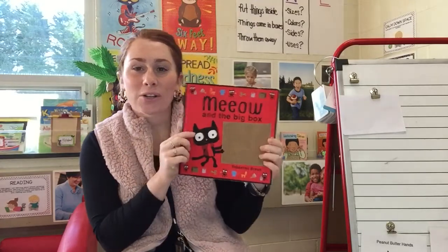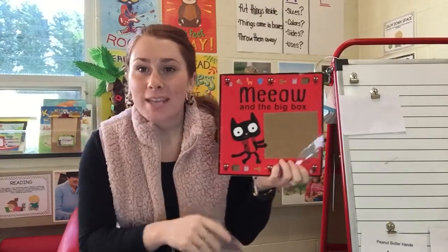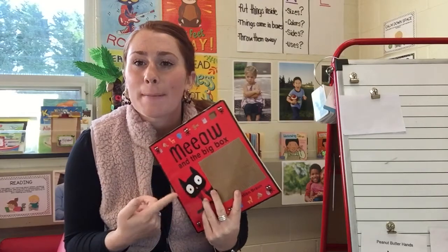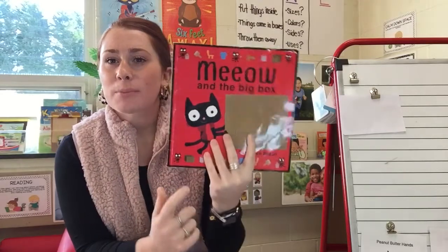Hello there, Ms. Reuter's friends. I'm so happy to see you again. Although we're not on live, I'm still so glad that you were able to hop on to see this read aloud video. So today we're going to be rereading a book that we've already read this week, and it is called Meow and the Big Box. So let's go ahead and start rereading this book.